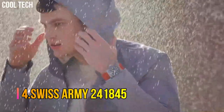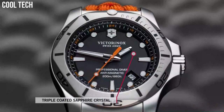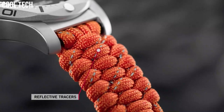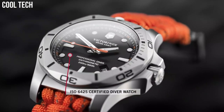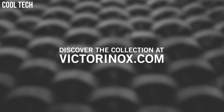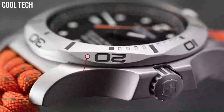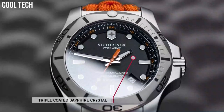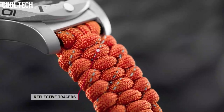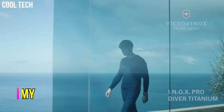Number 4. Swiss Army 241-845. Item shape: Round. Dial window material: Scratch-resistant sapphire. Display type: Analog. Tang buckle clasp. Case material: 45 mm stainless steel. Case diameter 45 mm. Case thickness 14 mm. Band material: Textile. Band width 22 mm. Band color: Orange. Dial color: Black. Bezel material: Stainless steel. Calendar: Date. Special features: Date, Hour, Minute, Second.